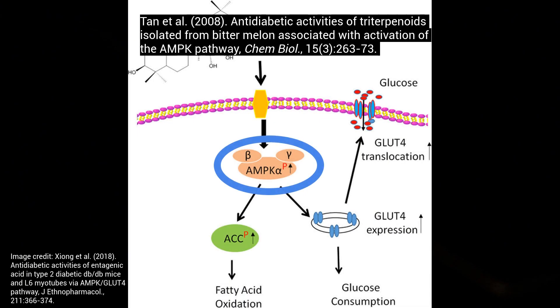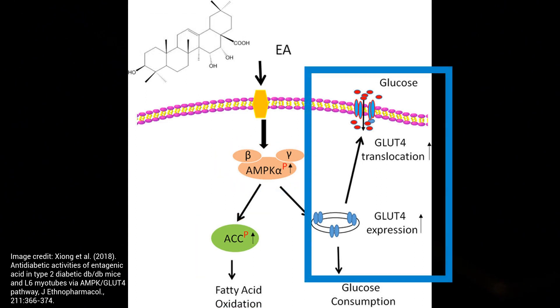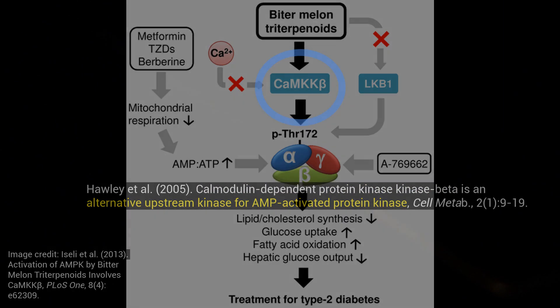Lastly, it increases AMPK — adenosine monophosphate-activated protein kinase — which, as I've talked about in previous videos, is a fat-burning, systemic catabolic signaling pathway; essentially an enzyme. It also operates in lowering blood sugar by stimulating GLUT4 translocation to the surface to soak up and absorb glucose. It's been suggested that bitter melon increases AMPK through a different mechanism — it actually operates via calmodulin-dependent protein kinase kinase beta (CaMKKβ), that upstream kinase, to increase AMPK.